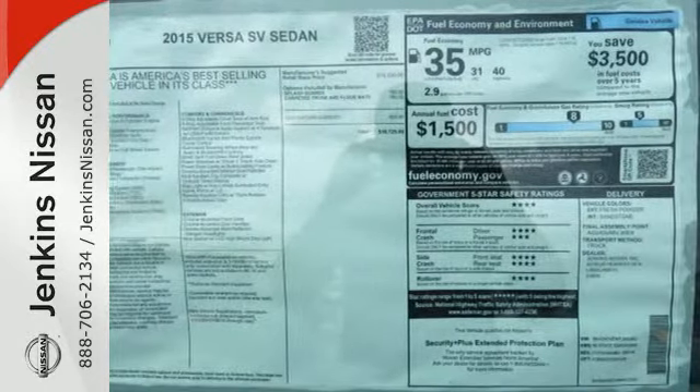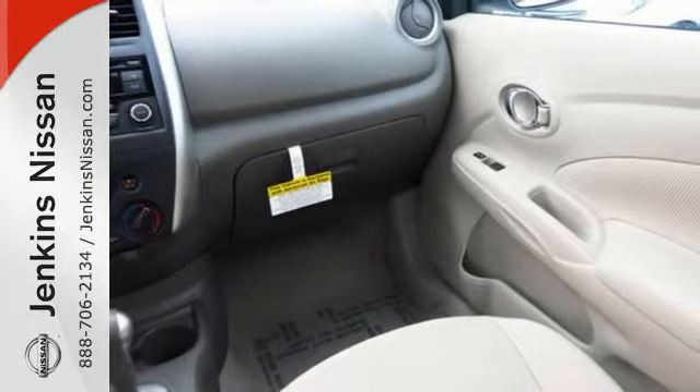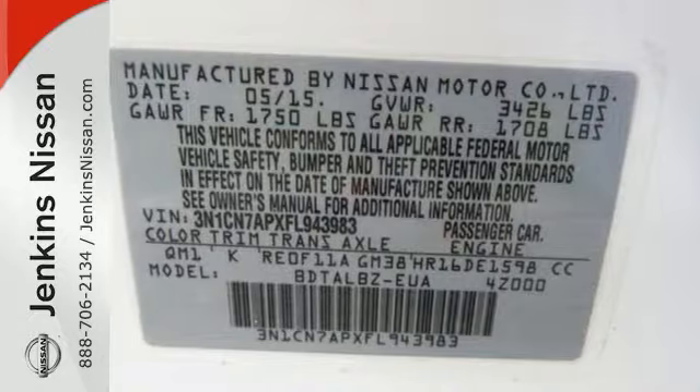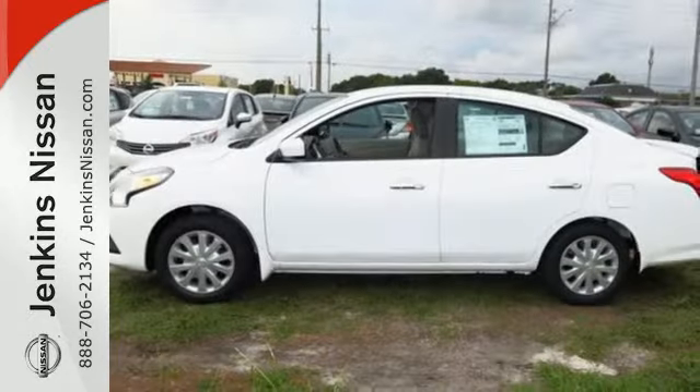An advanced airbag system and stability and traction control will keep you safe and secure. This is the sedan with more — more space, more power, more efficiency and more fun.